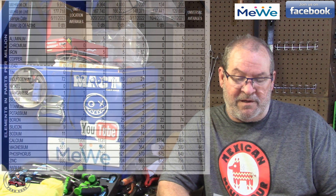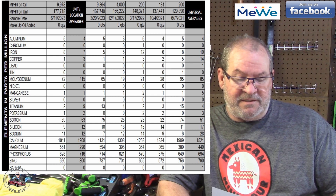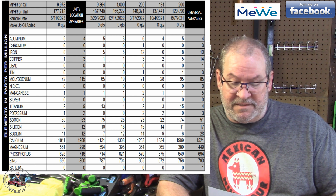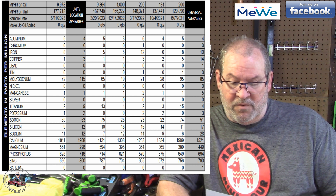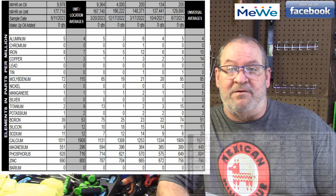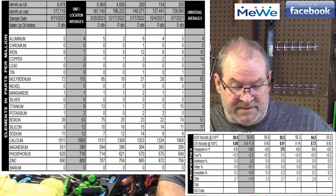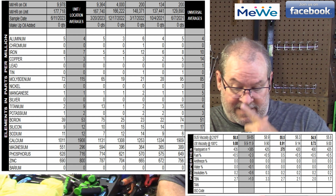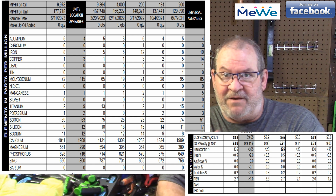On that first oil change, we had 3 parts per million aluminum, 0 chromium, 9 parts per million iron, and 11 parts per million copper. There were some notable silicon values because it was a new engine. I was running a viscosity of 51.0 cSt and 7.56 cSt, a flashpoint of 360°F, fuel at 1.3%, and a TBN of 3.0. That was the first oil change.